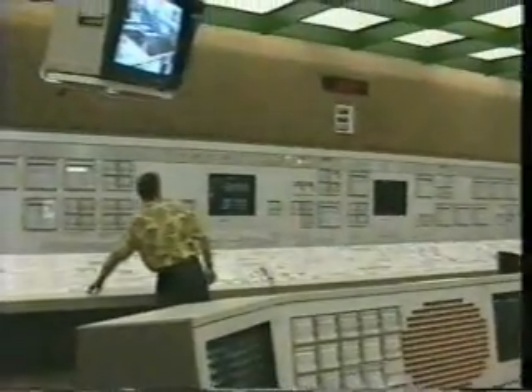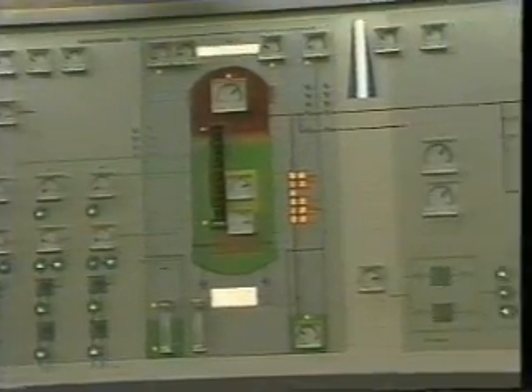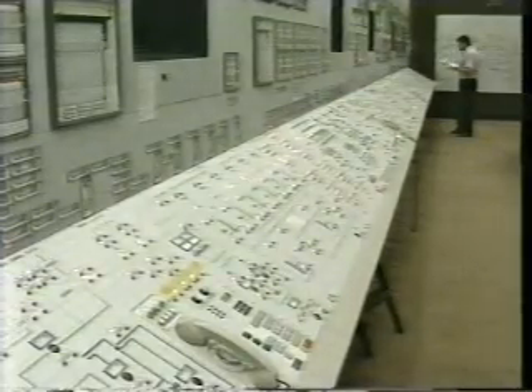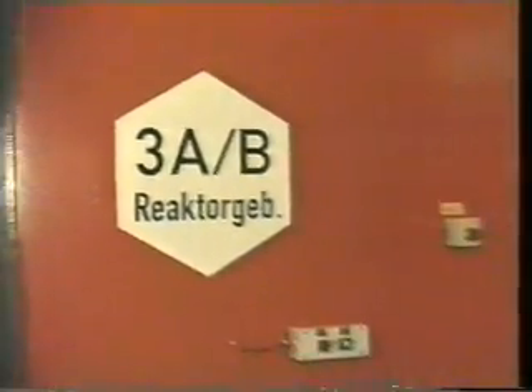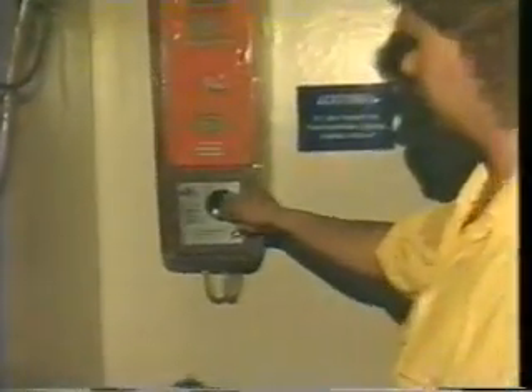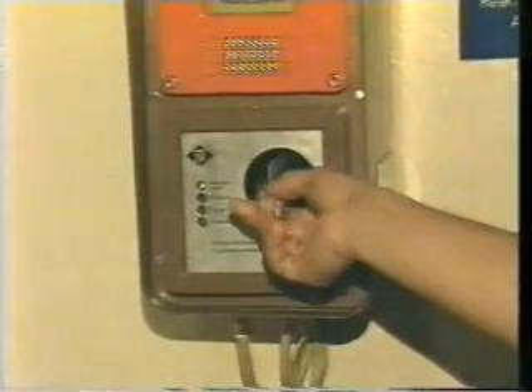Should anything start going wrong, the multiple safety systems will either correct the deviation or start shutting the reactor down automatically if safety is endangered. Nothing is left to chance at a nuclear power plant. It is not easy to gain access to controlled areas which may represent potential radiation hazards. Only authorized personnel can enter these areas using special card keys. Entry control systems regulate movement of personnel inside the plant.